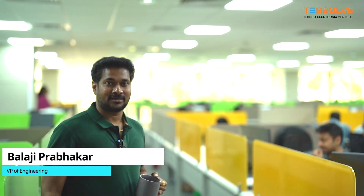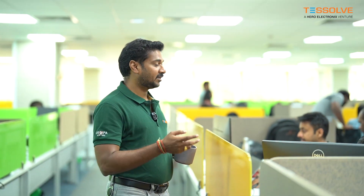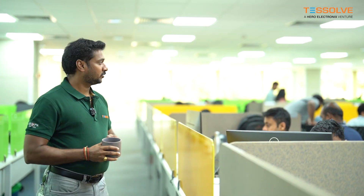This is our Sajjapur Road office. We have almost 200 seats here with almost eight to nine conference rooms. All the directors and managers sit here. We are doing turnkey programs and ODC programs from this location.